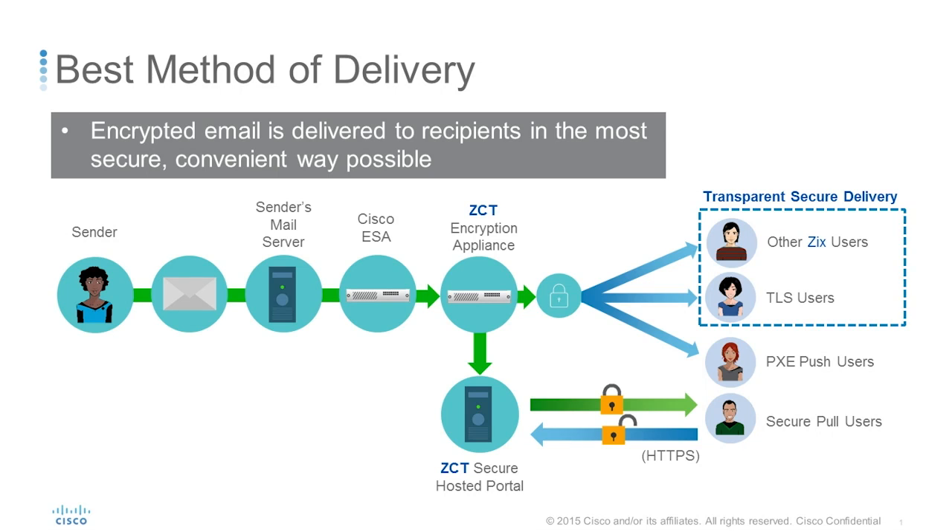We'll start by taking a look at this diagram, which shows how the Cisco email security appliance, also known as ESA, fits together architecturally with Zix Gateway with Cisco technology. As you can see, there are many highly secure delivery methods available. Each of these different delivery options can be tailored to your specific needs. In a moment, we'll be taking a closer look at these delivery methods.